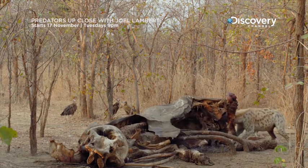Oh, my... Look at the power of that animal. He's actually moving that entire elephant carcass when he tugs.